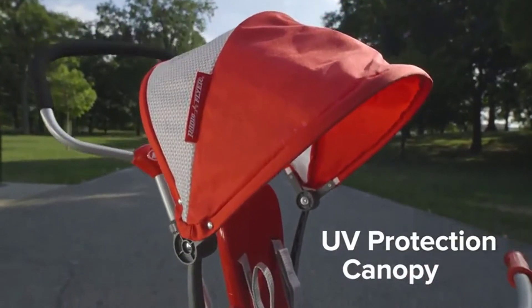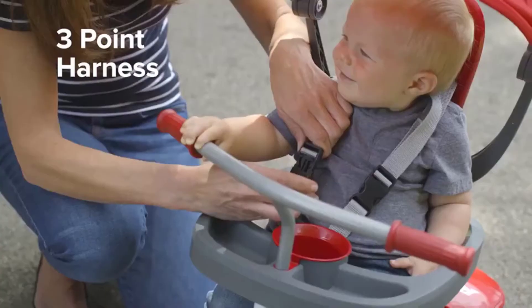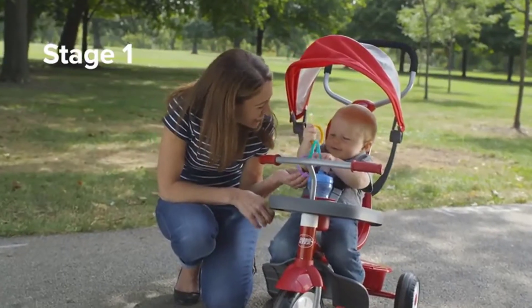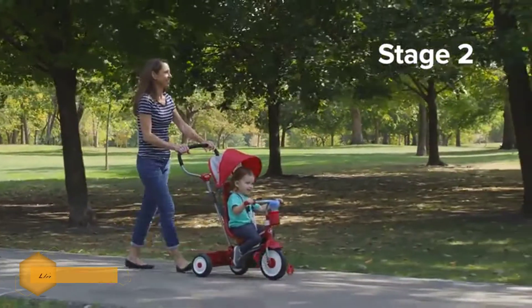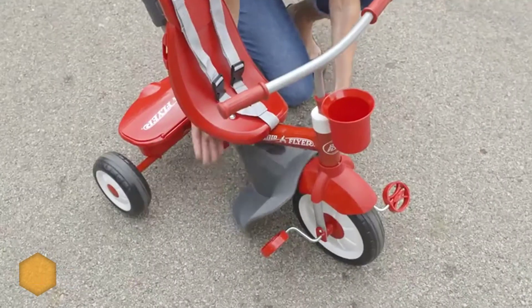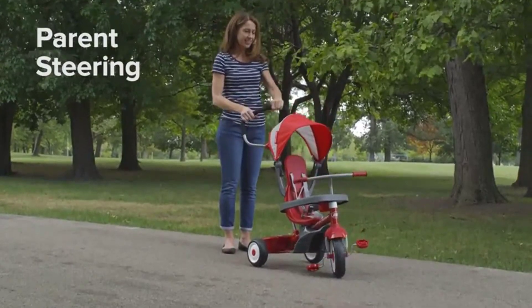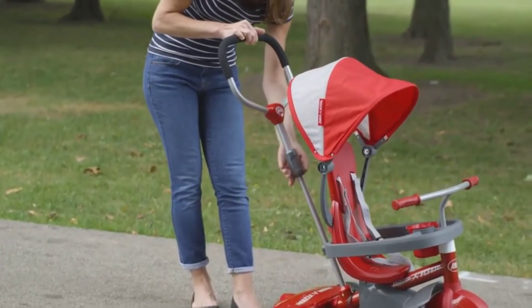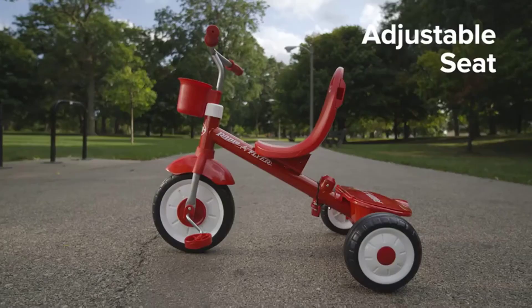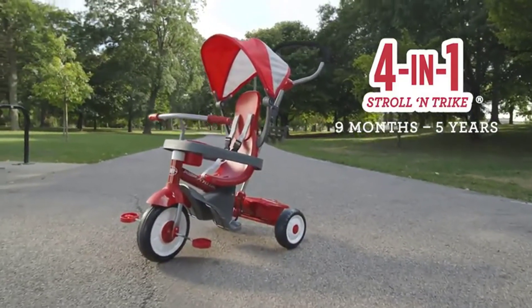Number three: Radio Flyer 4-in-1 Stroll and Trike. This four-in-one stroll and trike offers the best range of options for growing kids. The infant trike is controlled with an adjustable push handle by parents, and a canopy provides shade as your child enjoys the ride. Kids then move to a steering trike, then a learn-to-ride stage, both of which help them learn coordination, steering, and pedaling. Finally, parents can remove the handle when the child is ready to pedal on their own.